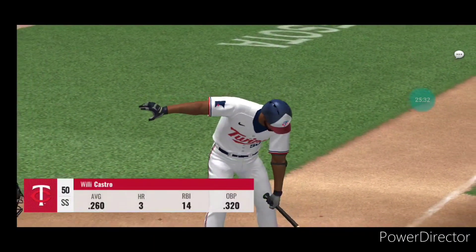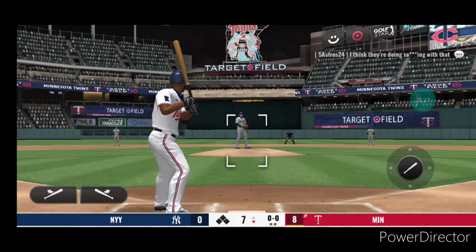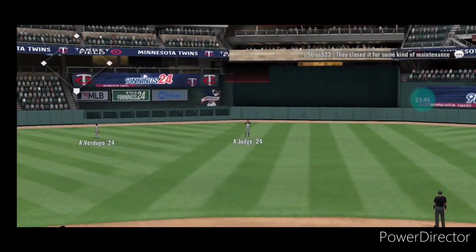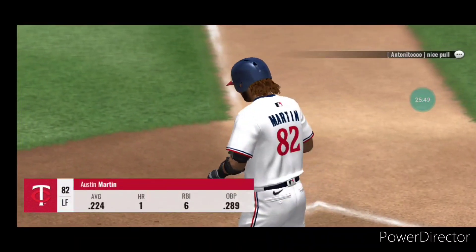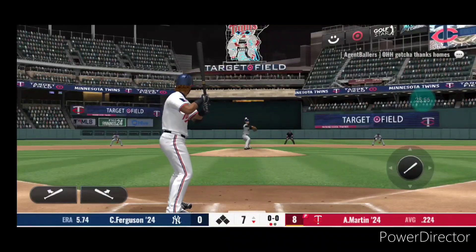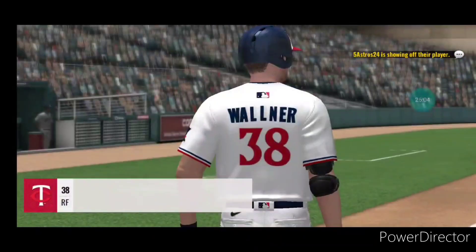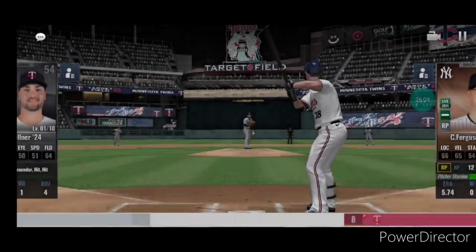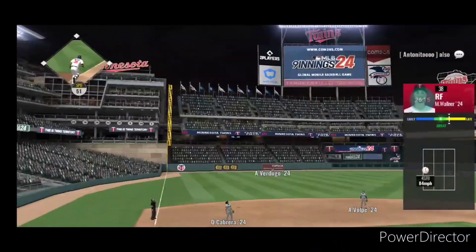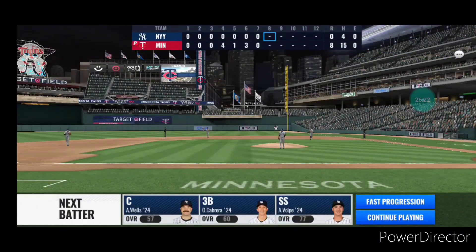Batter coming up now is Willie Castro — one for three thus far. First pitch on the way — fly ball to center field and it is caught at the wall, one out. First pitch — tapped over the mound and he'll put it away without much of a problem. Quickly two are gone. This is sent out high towards left. On to the top of inning number eight we go.